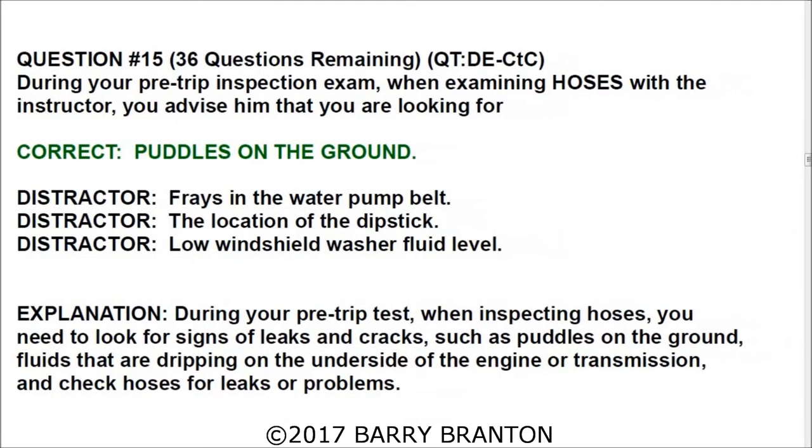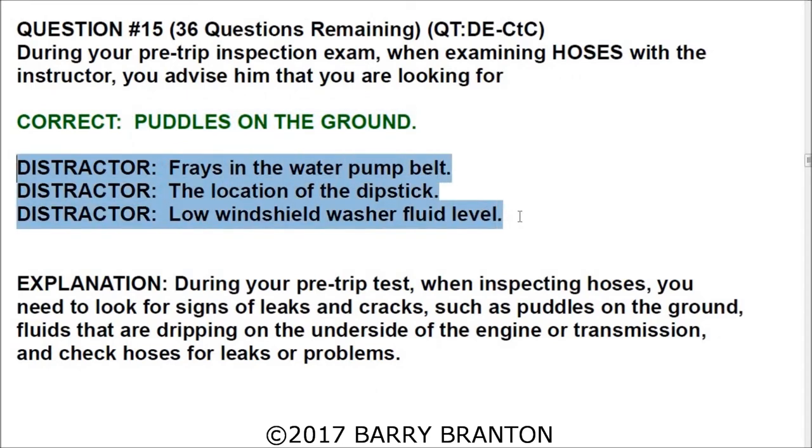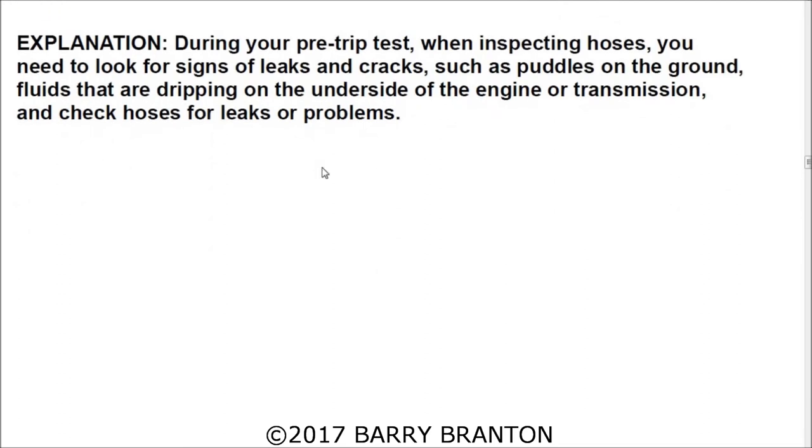Question number fifteen: During your pre-trip inspection exam, when examining hoses with the instructor, you advise him that you are looking for puddles on the ground — which would be indicative of leaking hoses. During your pre-trip test, when inspecting hoses you need to look for signs of leaks and cracks, such as puddles on the ground, which would indicate a leak resulting from a cracked hose.